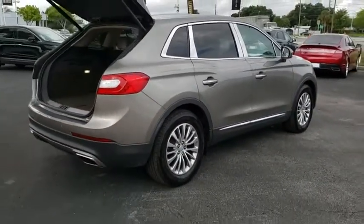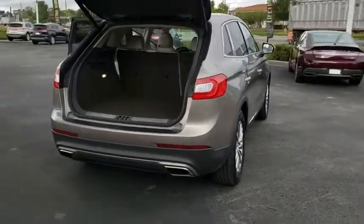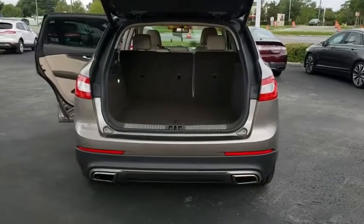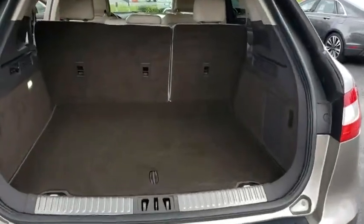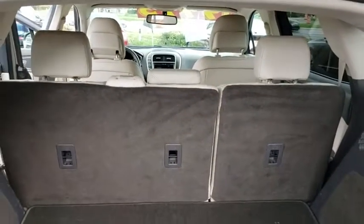This vehicle has less than 75,000 miles. Here are some of this vehicle's great options: backup camera, steering wheel audio controls, remote engine start, power passenger seat, keyless entry, traction control, stability control.